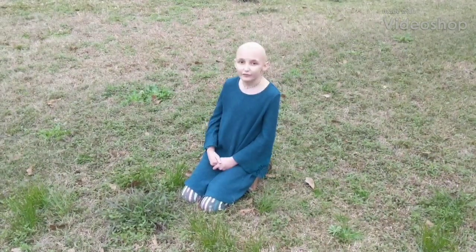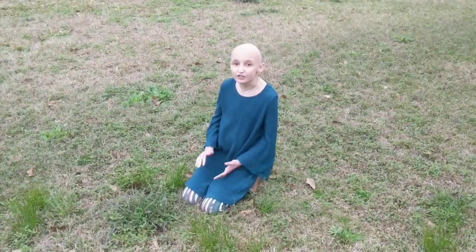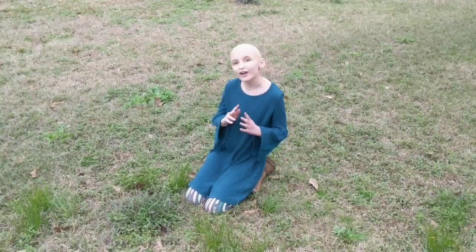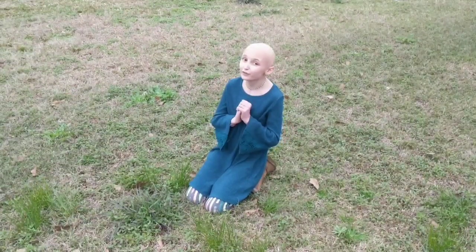Hi you guys, it's Crisea from Cloud9Farms. Today I'm going to be talking to you about wild garlic, also known as wild onion. Go ahead and hit that like button and subscribe if you haven't already.